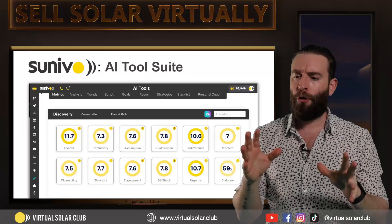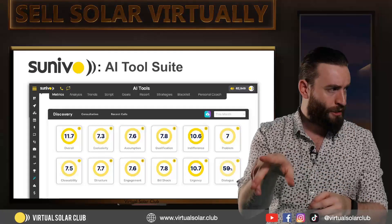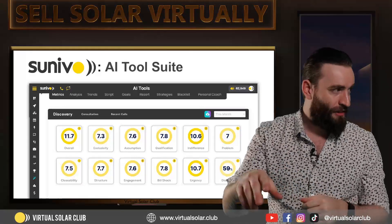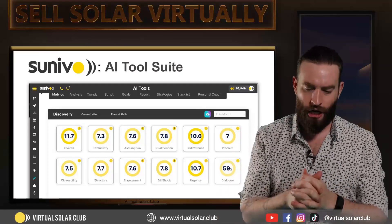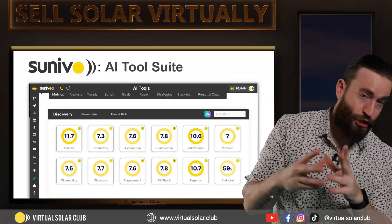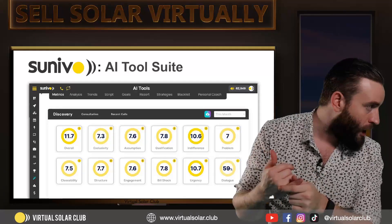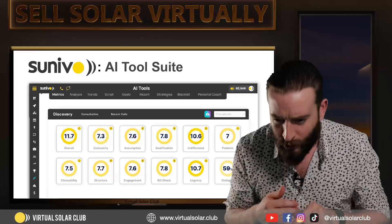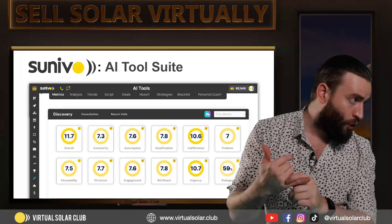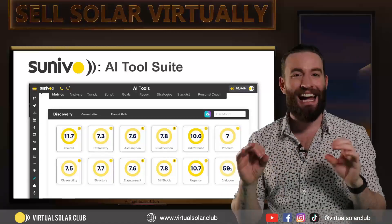I'm going to point out two of them. This page you see here with all these circles — you see numbers in them. Now they actually should all be out of 10; I think I was playing around with some metrics when I took the screenshot. Every single metric here — I'll read them out to you — are scores: overall score, exclusivity score, assumptive language, qualification, indifference, problem score, closability score, script structure score, engagement score, bill shock, urgency, and dialogue.